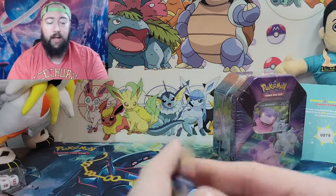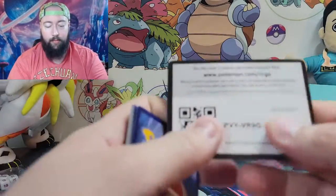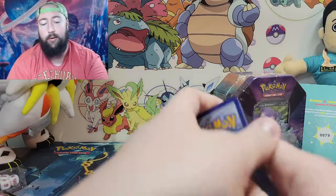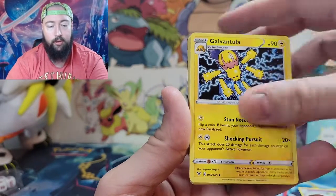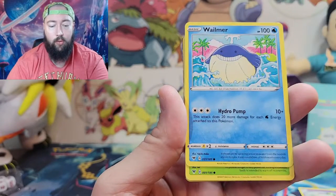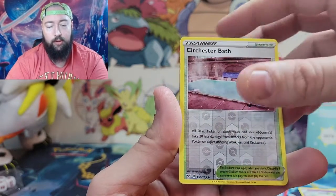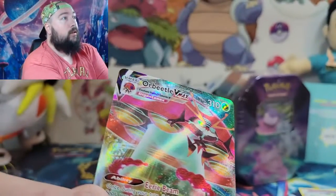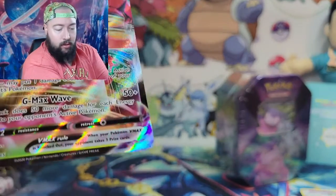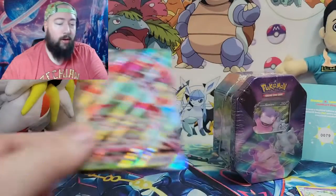So I better pull something big out of this next pack or that tin was just a straight-up bust. Because if both of these have nothing in them, I'm not gonna buy these anymore. Energy, Dusk, Dusclops, Rocky Helmet, Doublade, Sandile, Wailmer, Weedle, Beldum, Fanfan. Reverse hollow of the sure Chesnaught — and for the rare: Orbeetle V-Max!